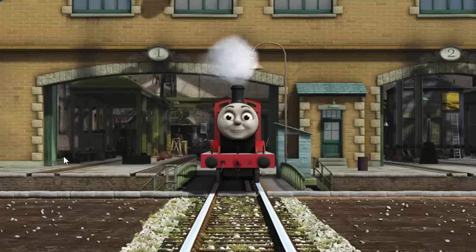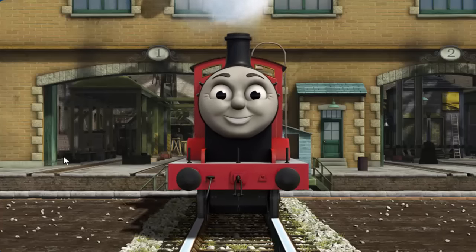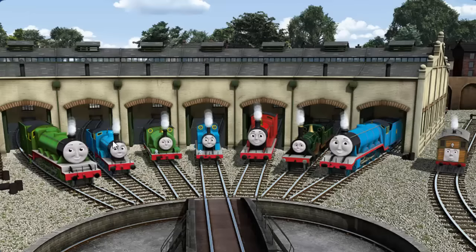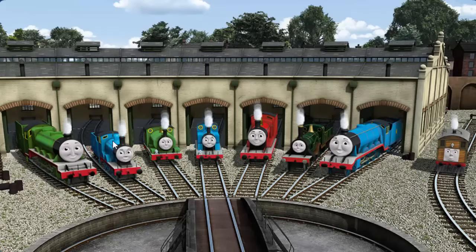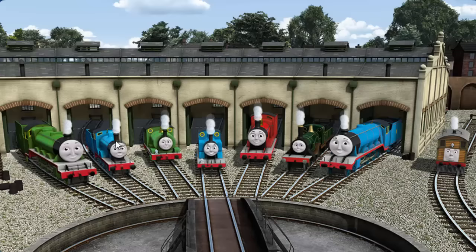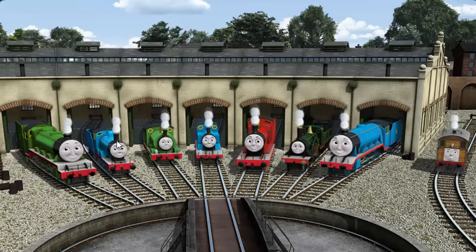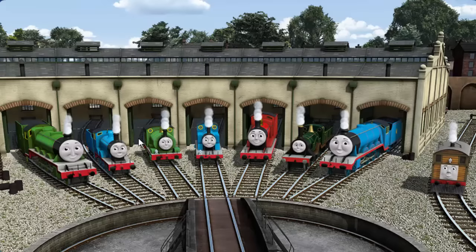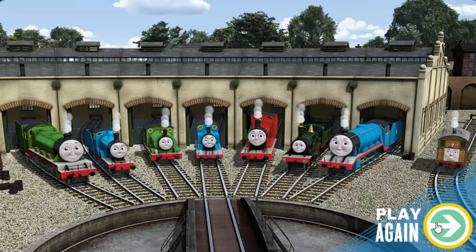You fixed it! James is ready to be really useful again. You helped repair Henry and Edward and Percy and Thomas and James and Emily and Gordon and Toby. You did a great job! Play again.